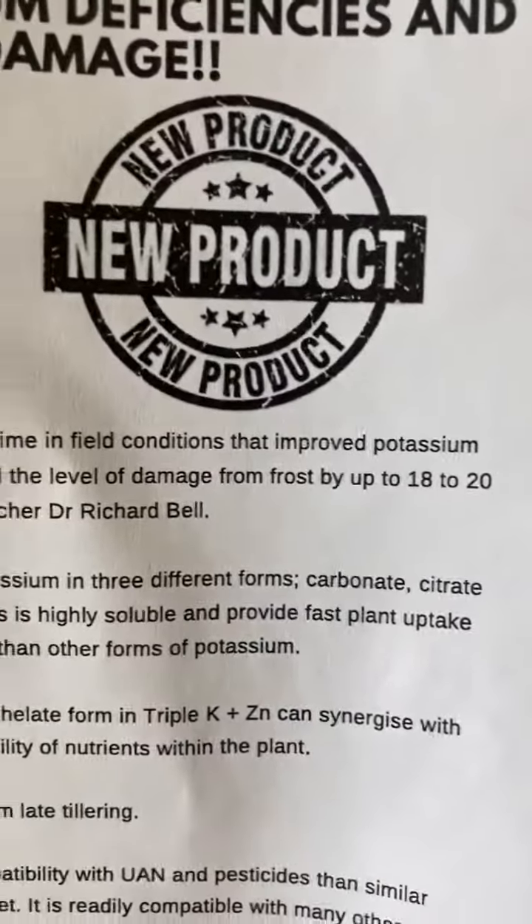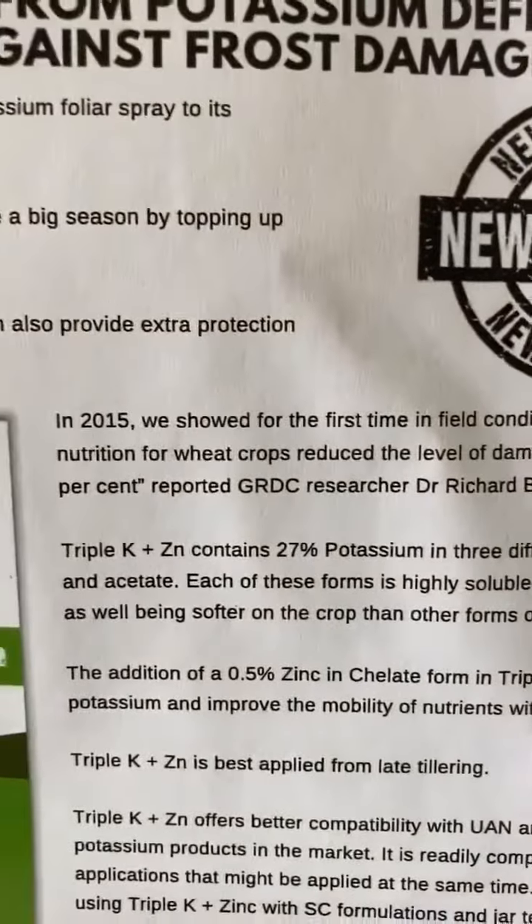Richard Bell from Murdoch University has shown that it has reduced frost risk a little bit, so that's quite handy to know. I think genetics is a better way to go, but that's another story for another time.